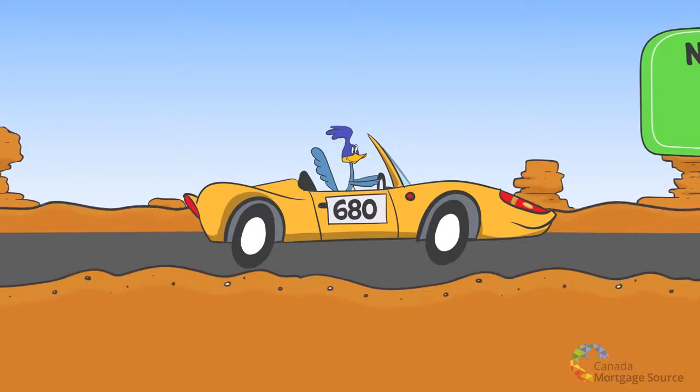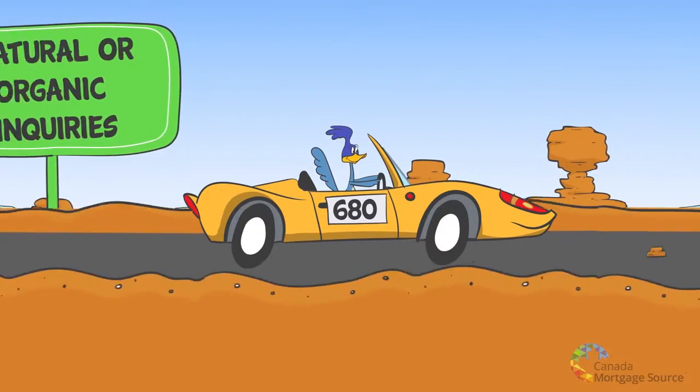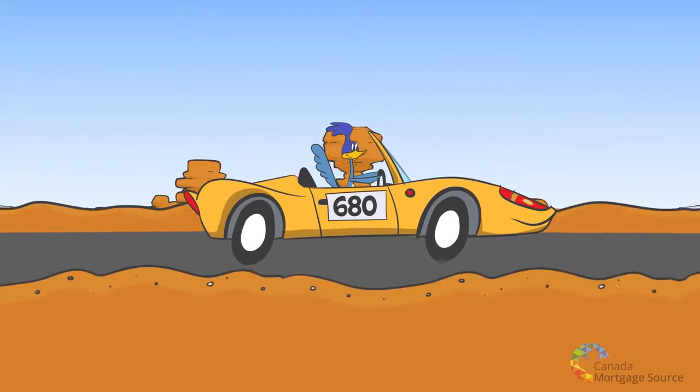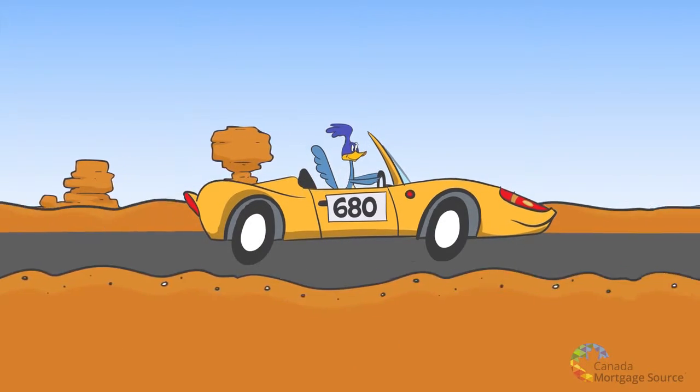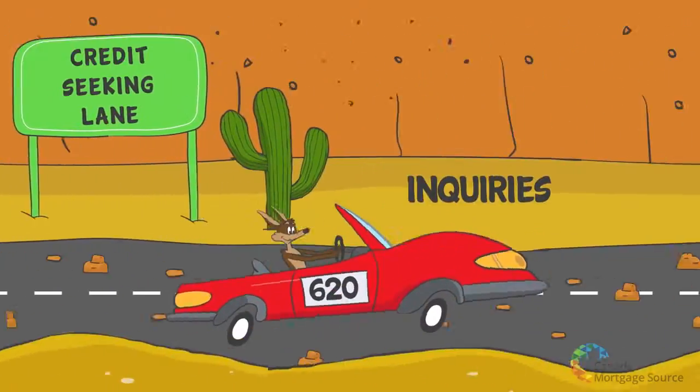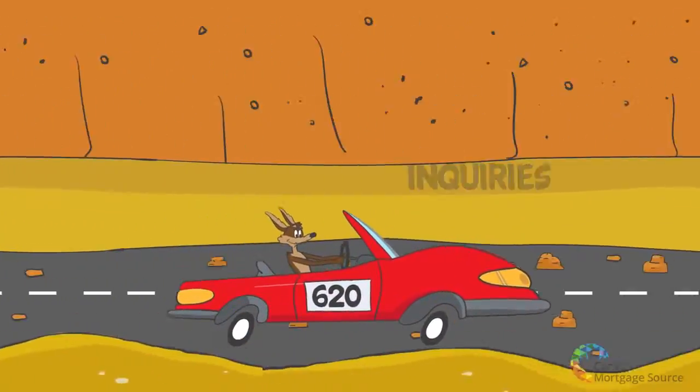The most misunderstood input are inquiries. The occasional credit check for a utility bill, car loan, or mortgage pre-approval should not negatively affect one's score. However, multiple inquiries over a short period of time will, as this behaviour is termed credit seeking.